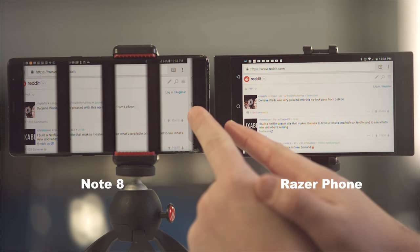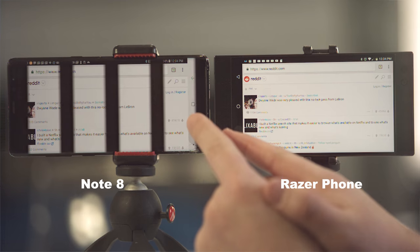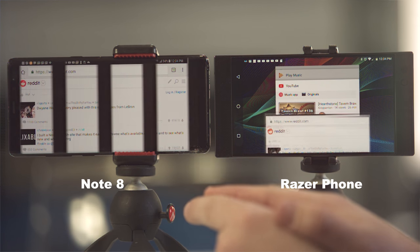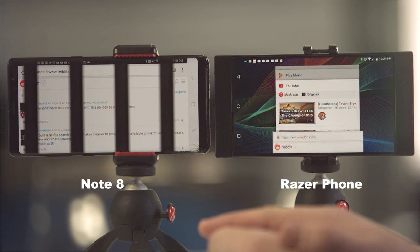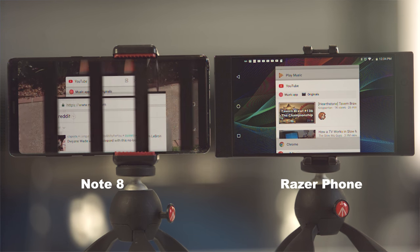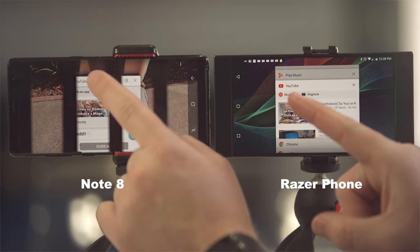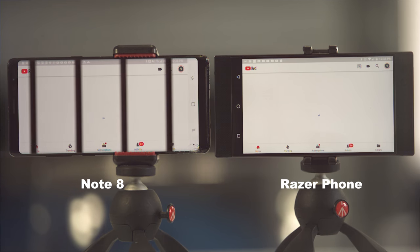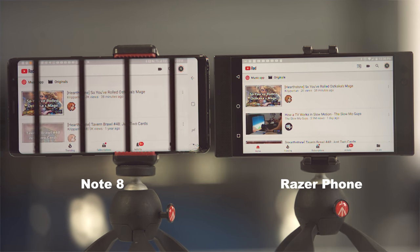Next is a multi-window test. Tapping at the exact same time, you can see the Razer phone is quite a bit more responsive — the Note 8 has the button pressed but doesn't actually load for a good while. When switching to YouTube from multi-window, the Razer phone loads in just a millisecond ahead of the Note 8, so that one is almost identical.